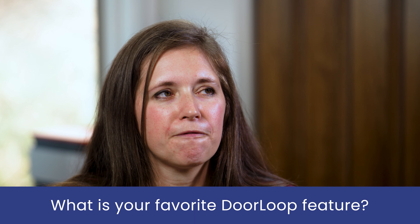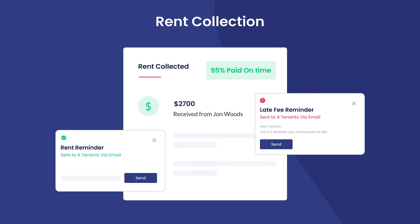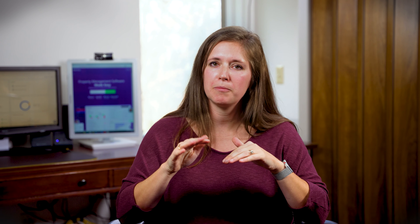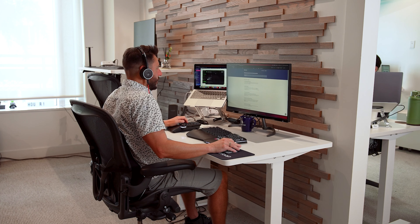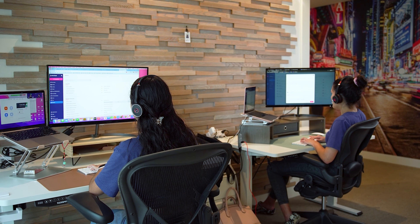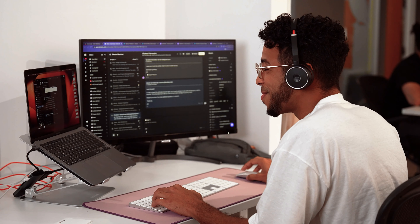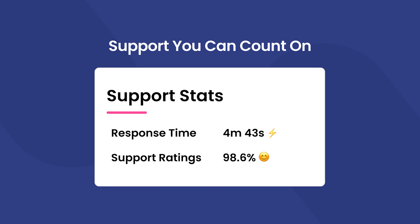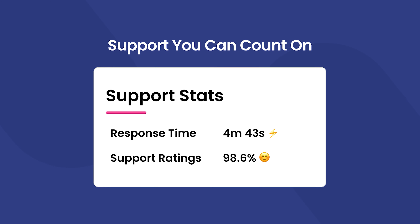My favorite DoorLoop feature would have to be — well, obviously every landlord likes rent collection. But DoorLoop is incredibly great with their customer service. If I have a question I just shoot them a chat within the system and they are so quick to respond, bring somebody else in, or log into your system to show you where things are and answer your question. Incredibly responsive.